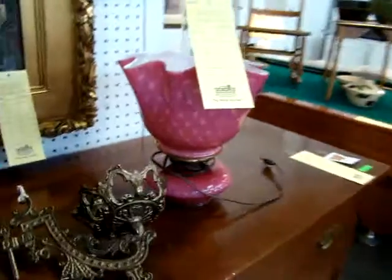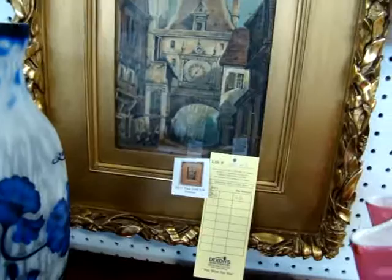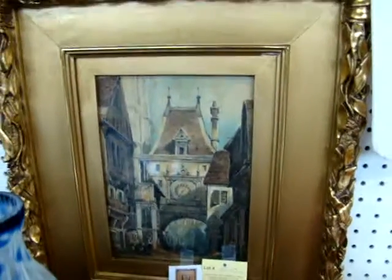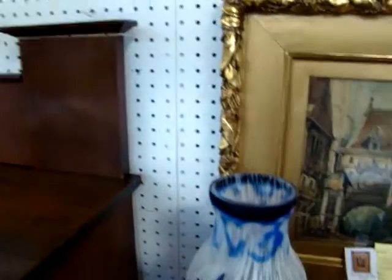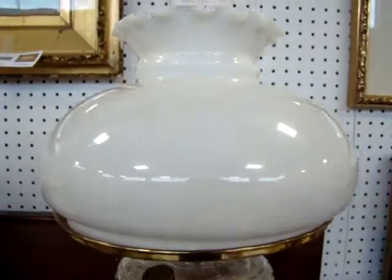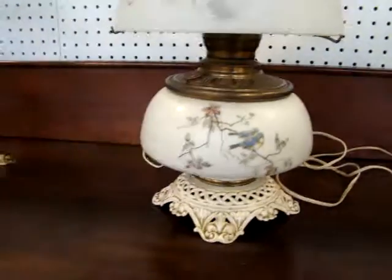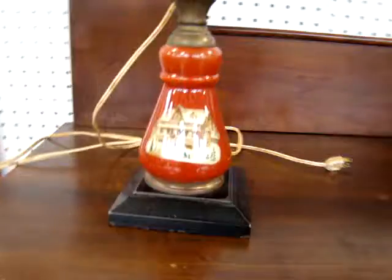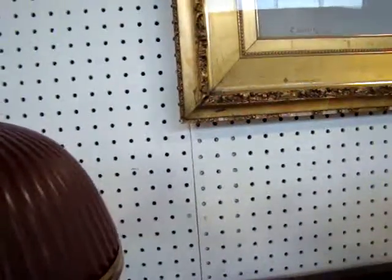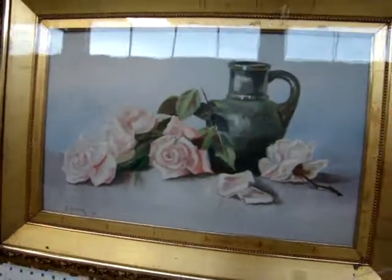Here we have a Fenton wall hanging lamp. It's a nice Victorian gold gilt framed picture behind glass. A Galle vase is the early oil lamp — it's been converted to electric. Victorian parlor lamp. Then we have a nice Bradley and Hubbard parlor lamp. Look at this lamp — a nice early decorated lamp. Here we have an artwork dated 1901. Sorry for the glare from the windows in the back, but this is an oil on canvas.